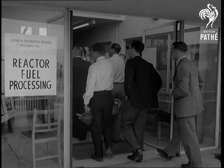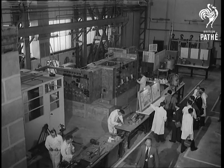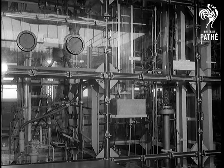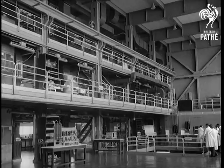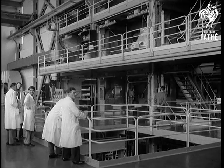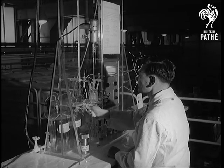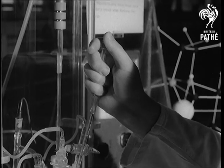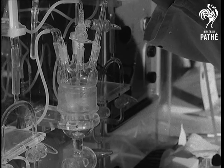Journalists are shown the chemical engineering division where atomic reactor fuel is processed. The fuel which has been in use suffers irradiation damage and becomes clogged with fission products, which absorb neutrons and it has to be refabricated. This is an expensive process, accounting for quite a lot of the cost of nuclear power, and the scientists of this division are constantly seeking cheaper and quicker ways of fuel processing.